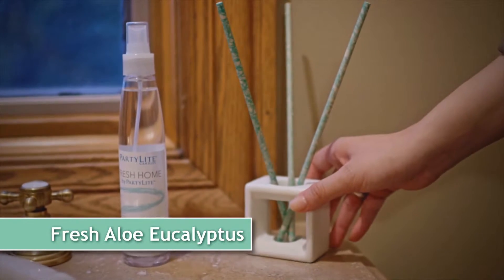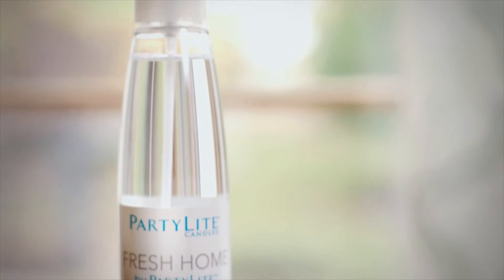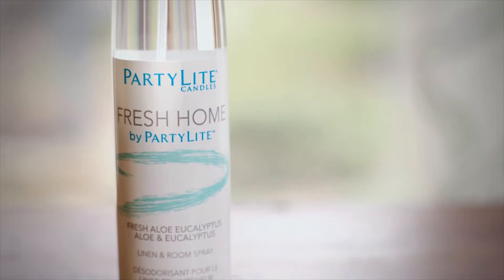Fresh Aloe Eucalyptus is a great choice for the bathroom. It freshens and relaxes. Let the dewy freshness of a tropical morning rain cleanse your space. Watery notes and natural eucalyptus create a serene setting.